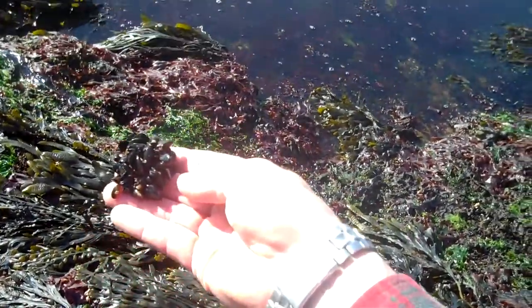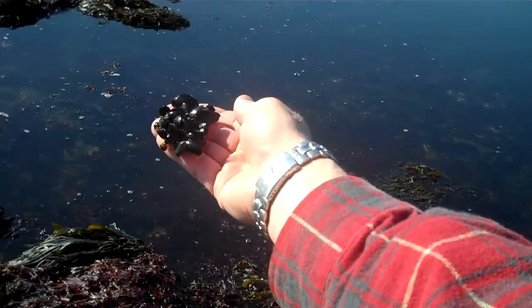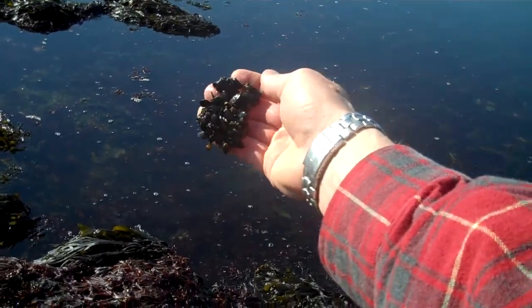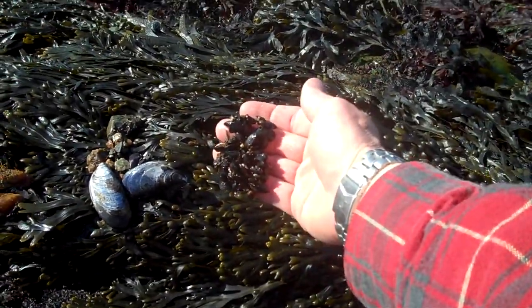The last type is the little black mussel. What you see here is a big cluster of little black mussels — that's about as big as they get. A tiny mussel, very dark in color. Look at the difference between the blue mussel, the horse mussel, and the little black mussel.